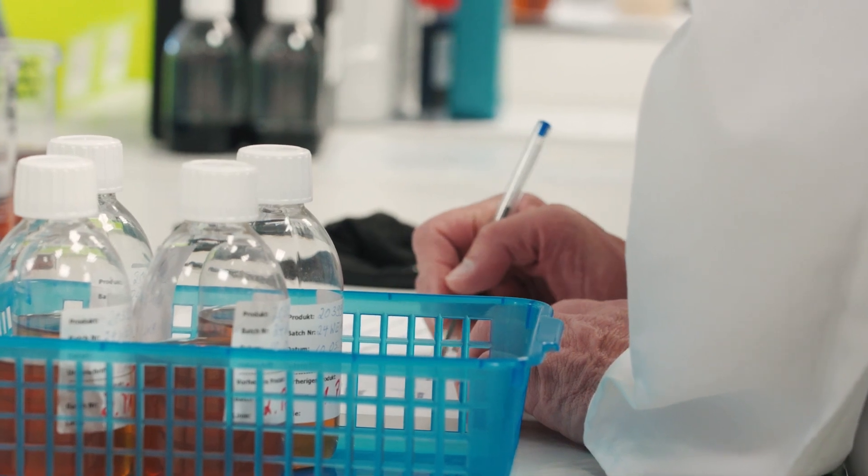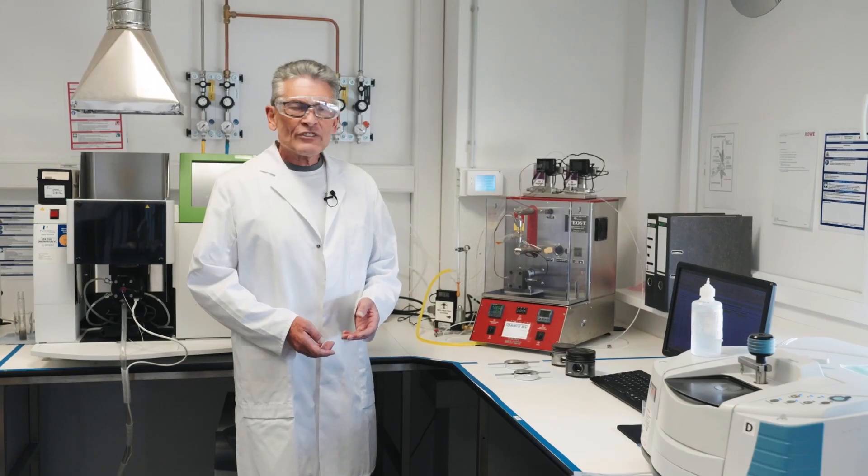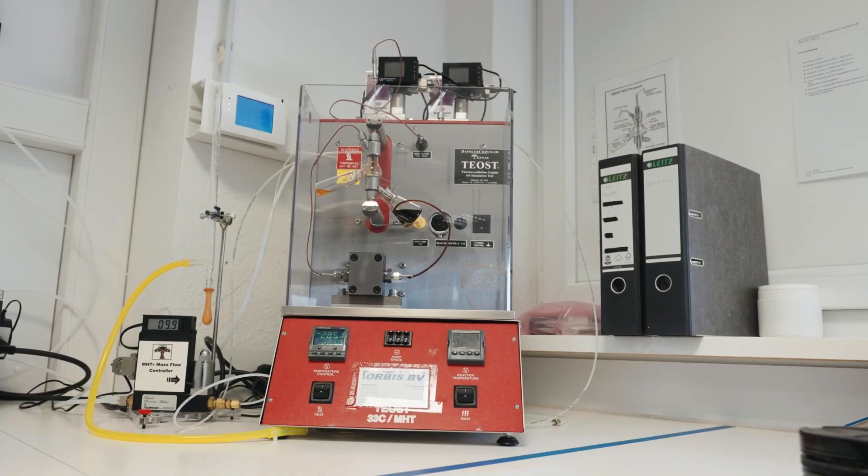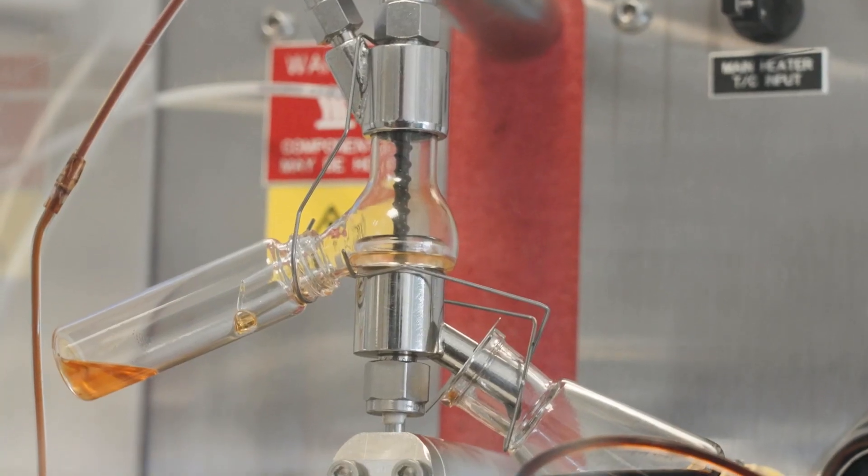Oxidation is a key characteristic for racing oils. That's the reason why we test this on the TIOS test. The TIOS test simulates oxidation and deposit forming for engine oils under operating conditions.